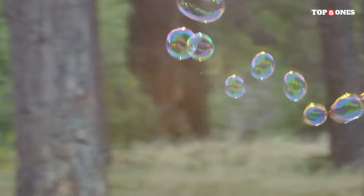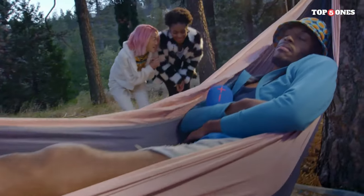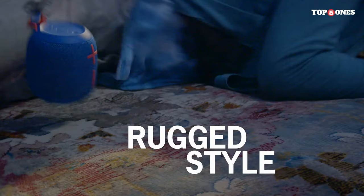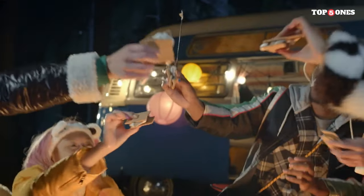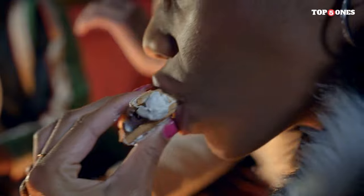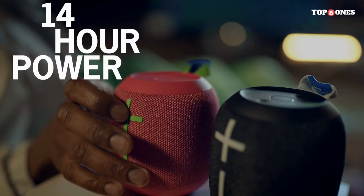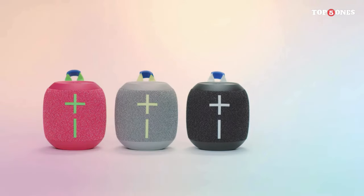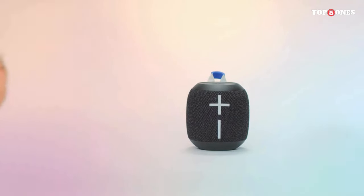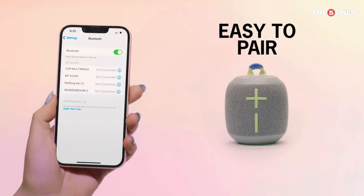One feature I really appreciate is the new outdoor boost mode, which enhances the speaker's audio performance for outdoor use by increasing the volume and clarity of the sound, making it easier to hear in noisy environments like the beach or a crowded park. Battery life is another area where the Wonderboom 3 shines — up to 13 hours of playtime on a single charge, and it charges quickly via the included USB-C cable.